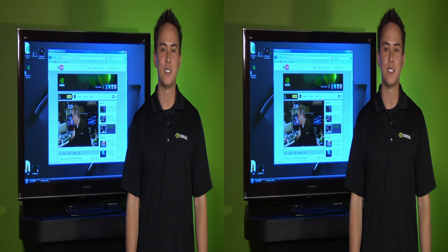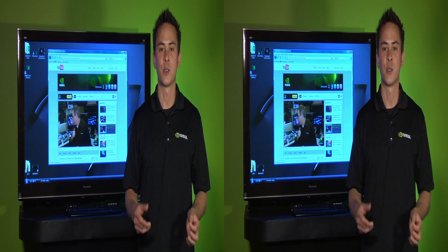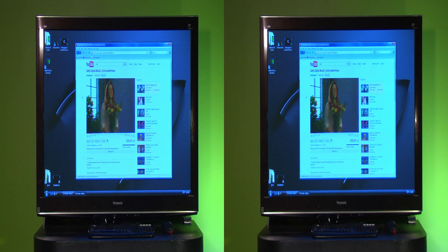All you need is a 3D Vision PC or notebook. This is a computer with a GeForce graphics card, 3D Vision glasses, and a 3D capable display. In addition, you need the latest Firefox browser — this is version 4 or later.